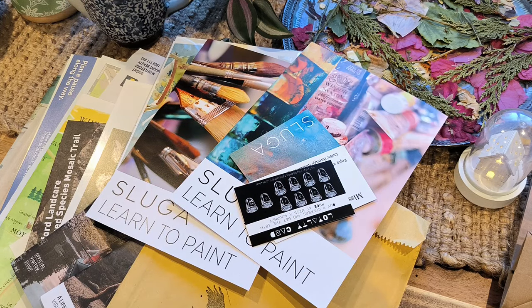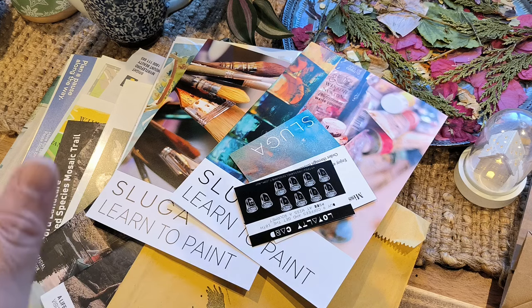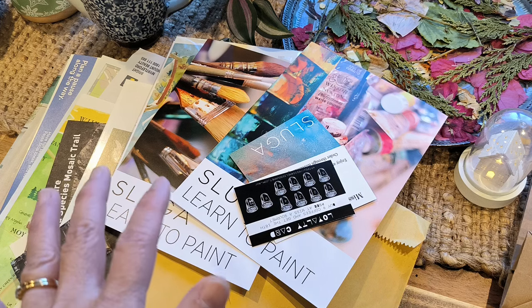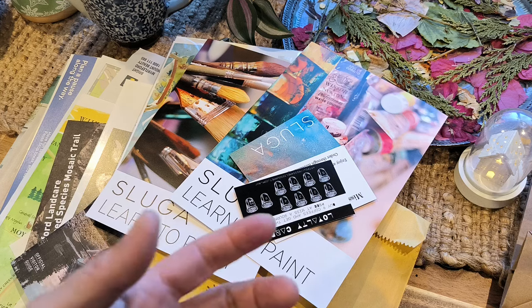Some of these things I have actually picked up for free, and the others were a real bargain. I really wanted to show you because before I start building my journal, I wanted to show you what I found. Over the weekend, my husband and I took a short trip away to celebrate our 30th wedding anniversary, and we went to a little town called Bright in Australia. It was absolutely beautiful.